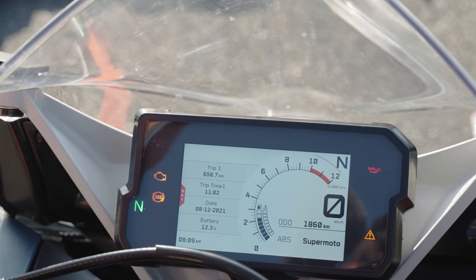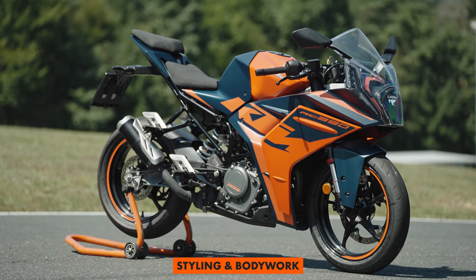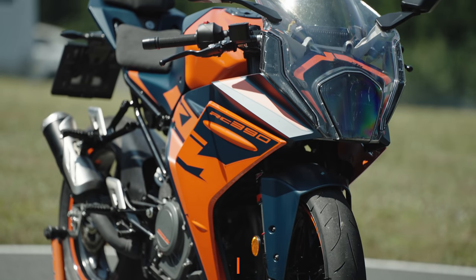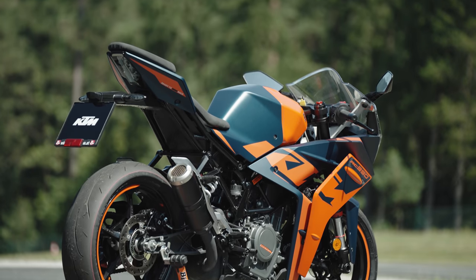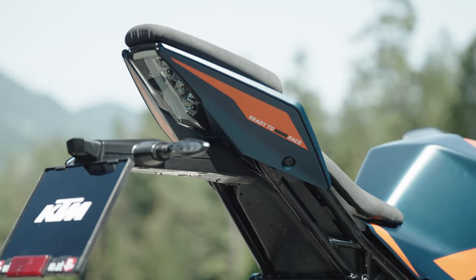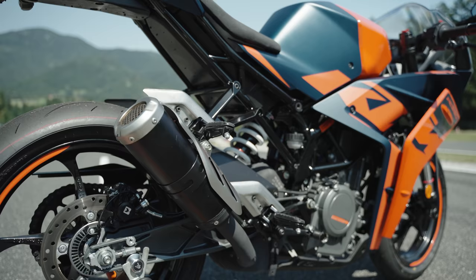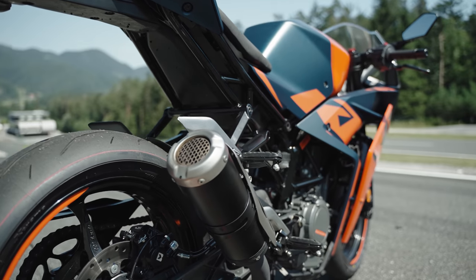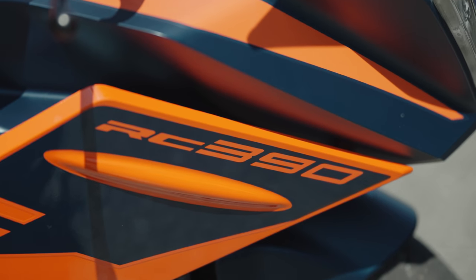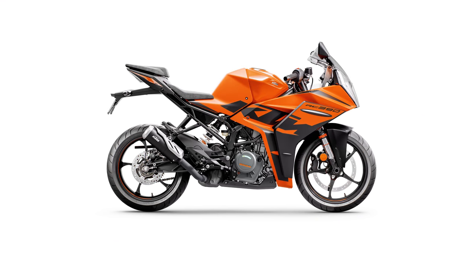An obvious update is of course the styling and bodywork — it's completely new and draws influence from the KTM RC 16 MotoGP bike in aerodynamics and colorways. This orange-blue color combination, called 'Atlantic Blue,' will be seen on future KTM models. Each KTM RC model will come in two different colorways.